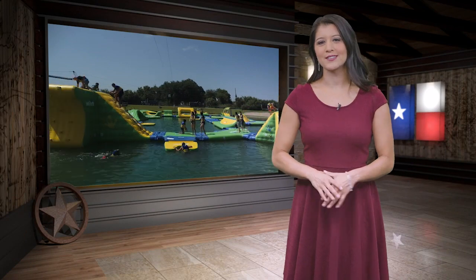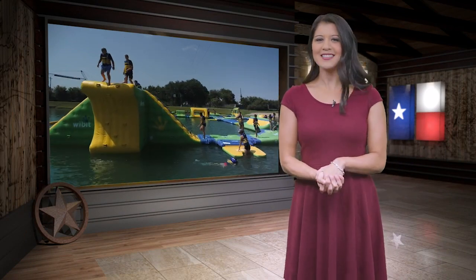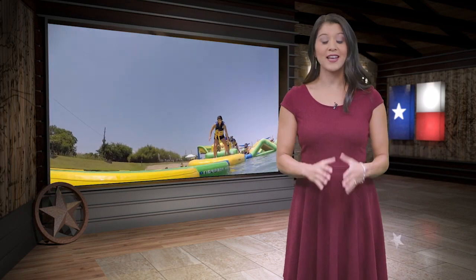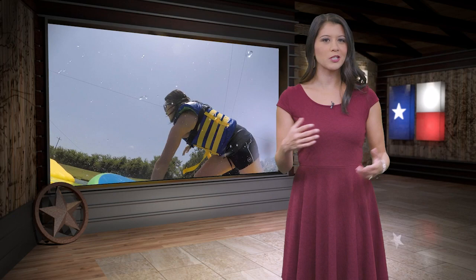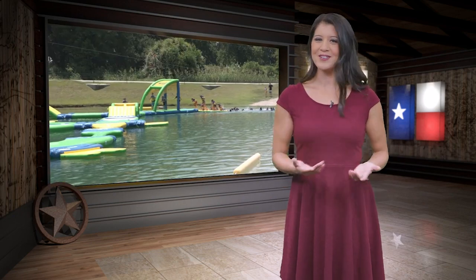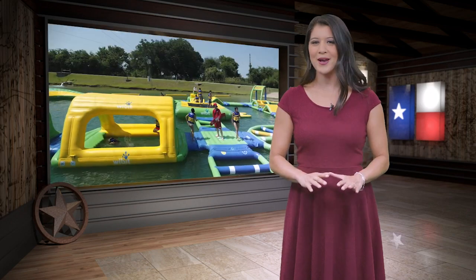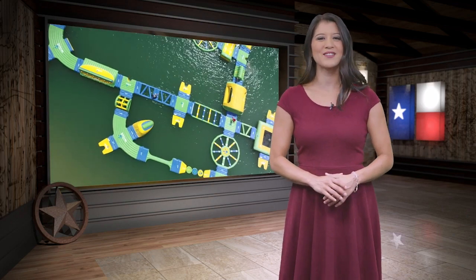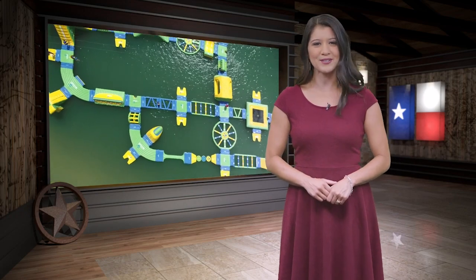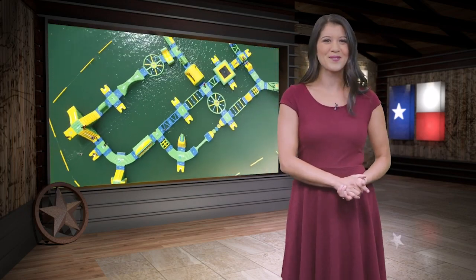Hey y'all, welcome back to Yellow Texas. When you live here, you're pretty used to the hot weather. Us Texans love to get outside, and even on the warmest days, I'd much rather be doing something outdoors than just hanging around the house. So how do you beat the heat? Our next destination is offering a unique way to stay cool and have a ton of fun while doing it. Grab your bathing suits, y'all, because we're on our way to Houston to experience the super fun and super cool Altitude H2O.